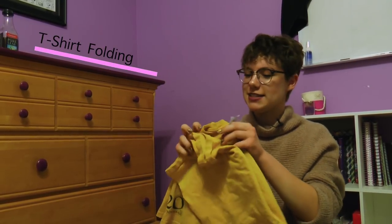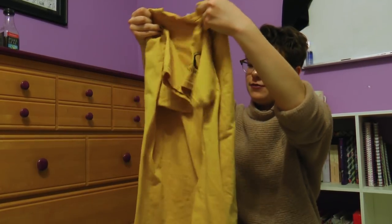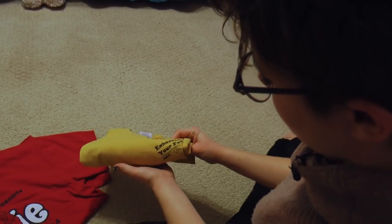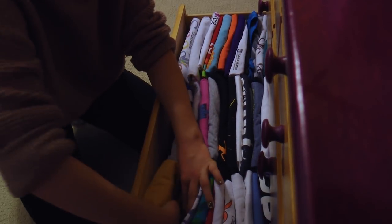Having trouble finding the right t-shirt? If you fold them a different way, you can find them easily. You just take it like this, fold it like that, and then you fold it in half. Then you can see it right at the top. When you fold them this way, you can find exactly which t-shirt you're looking for.